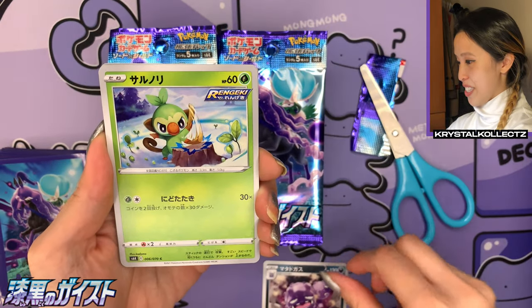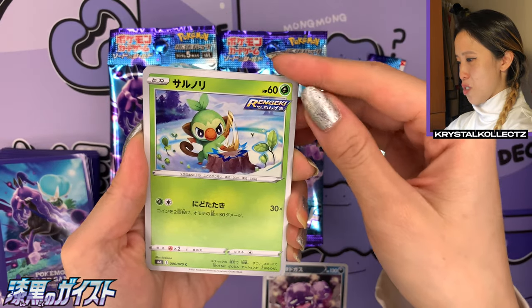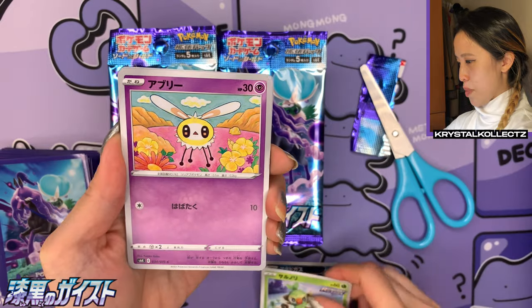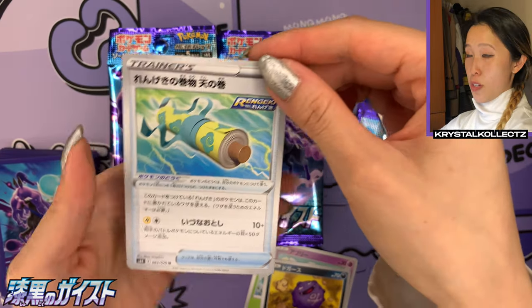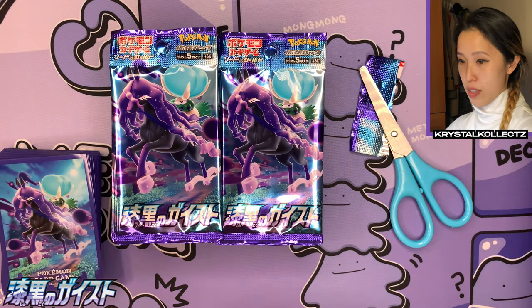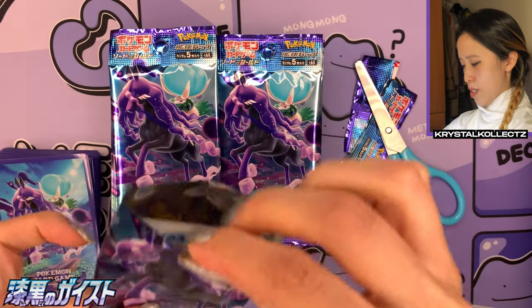I see a very nice Wheezing art — dark type, even though it's Poison. We have Knock Monkey, Grookey whacking a little tree — something so cute — first drum lesson. Cutiefly, Koffing, and Rapid Strike Scroll. Yes, lots of Rengeki logos in this set, and Ichigaki logos in Silver Lance.